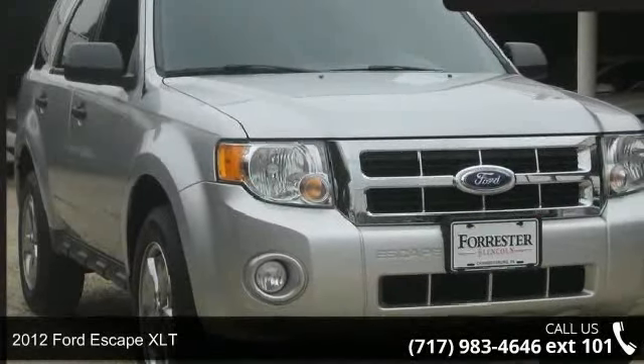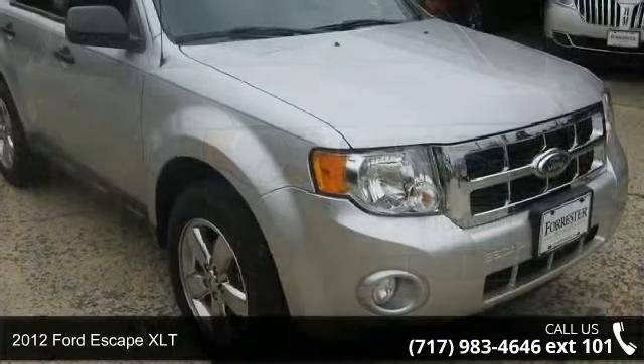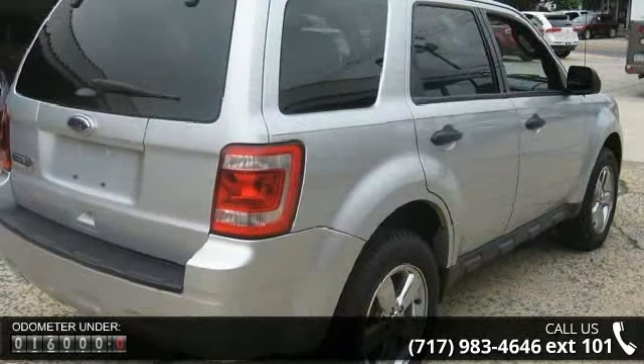Arrive in style with this 2012 Ford Escape XLT. This may be the set of wheels you've been looking for. This vehicle comes with a reliable four-cylinder engine, connected to a smooth shifting automatic transmission.